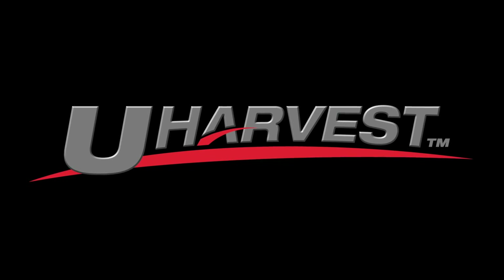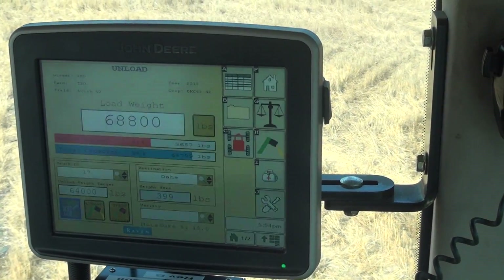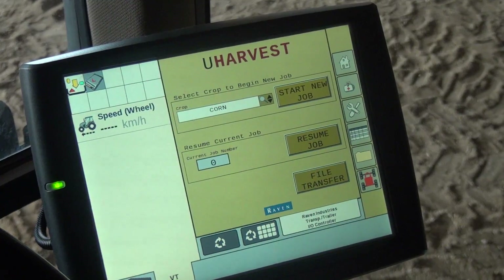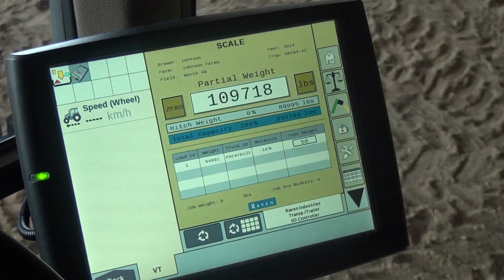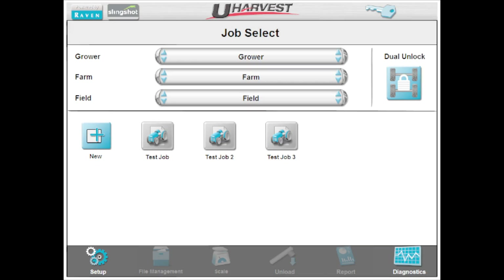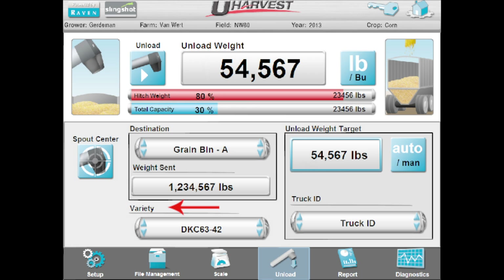Introducing uHarvest. Touchscreen operation — ISO or tablet. AccuSave data recording. Revolutionary platform offers easy operation for virtually any operator. Grower, farm, and field data structure. Easily select truck IDs, bin site, and crop variety selection.